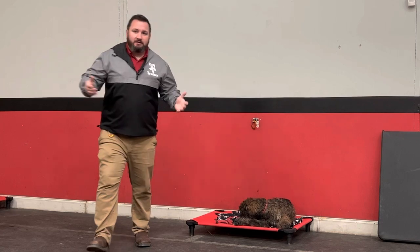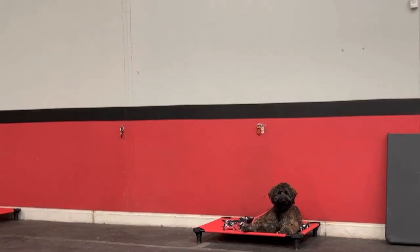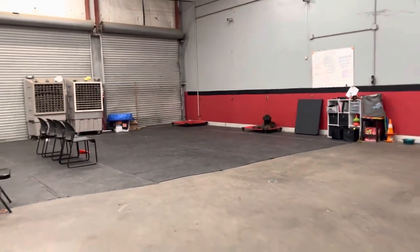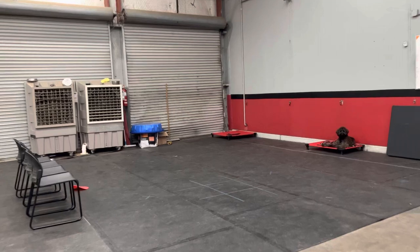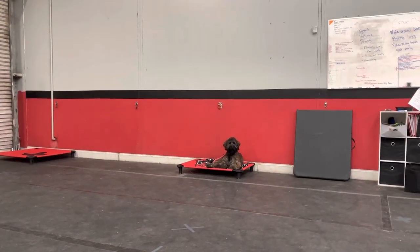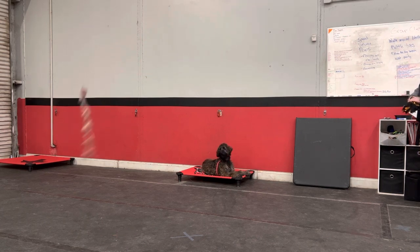Just to show you guys, distance-wise I can walk all the way away from him. I've measured it before - this corner of the room is about 70 feet away from him, so we can get really far away distance-wise. For distractions, we've been getting really creative - we're throwing stuff around, dropping stuff, moving around him a whole bunch, all kinds of stuff.